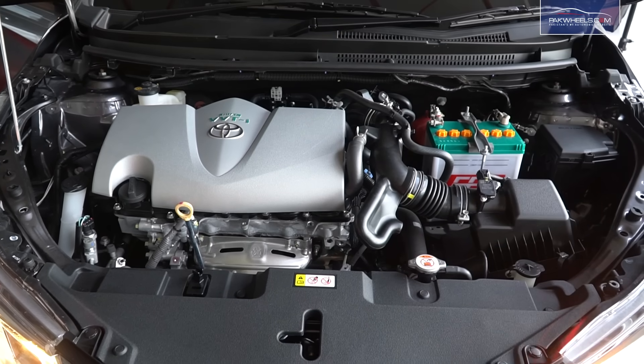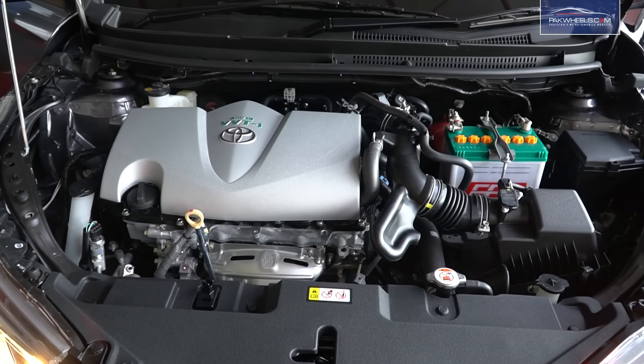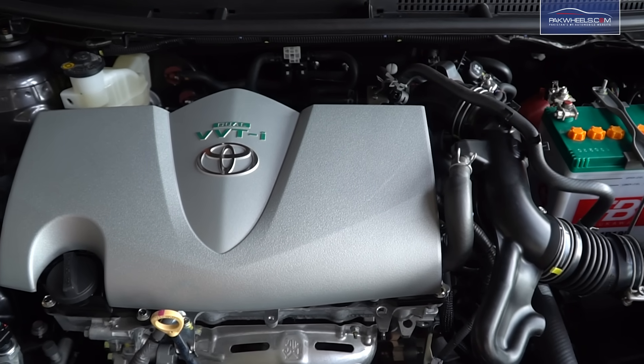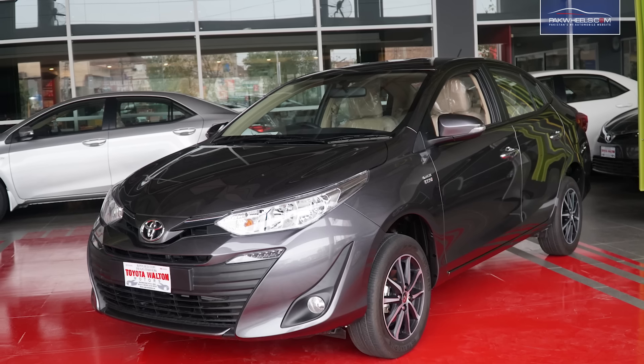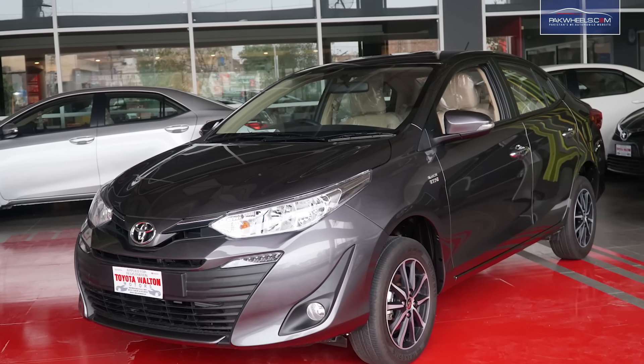This car's engine is very powerful and efficient — a four-cylinder in-line 16-valve dual overhead cam with dual VVTi technology. The fuel average of the car is 16 to 17 kilometers per liter.